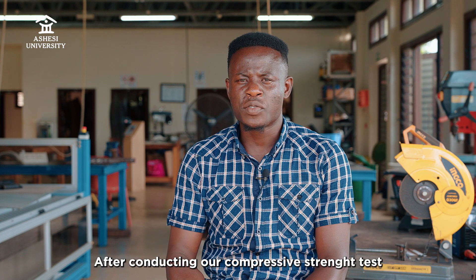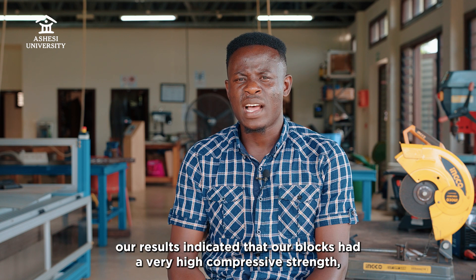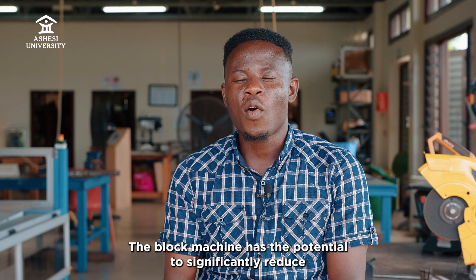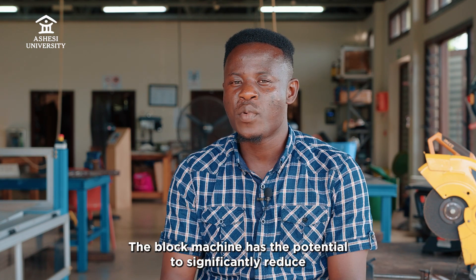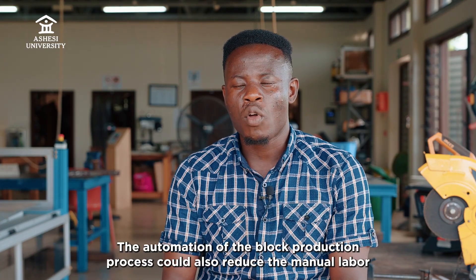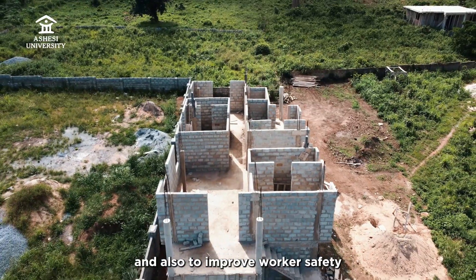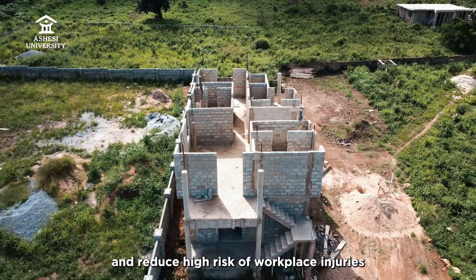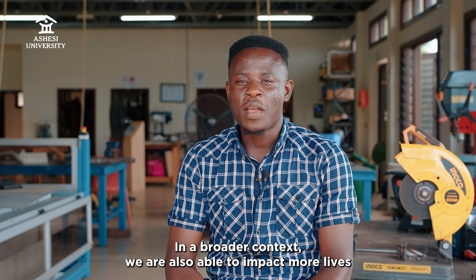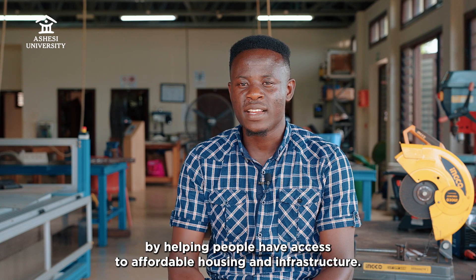After conducting our compressive strength test with the Ghana Statistical Authority, our results indicated that our blocks had a very high compressive strength, which can meet the purpose of building. The block machine has the potential to significantly reduce costs and labor involved in block production. The automation of the block production process could also reduce the manual labor involved, improve worker safety, and reduce the high risk of workplace injuries in block production. In a broader context, we are also able to impact more lives by helping people have access to affordable housing and infrastructure.